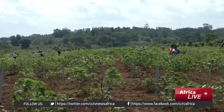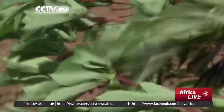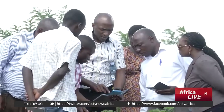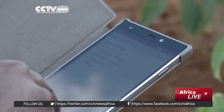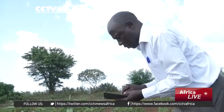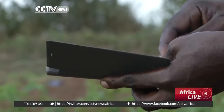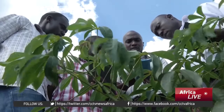Cassava is a drought-resistant crop and provides livelihood for many rural farmers. Researchers are now training some farmers on how the application works. Scientists say this new development will go a long way in controlling the spread of disease in cassava, which is capable of destroying acres of plantations in a short time.